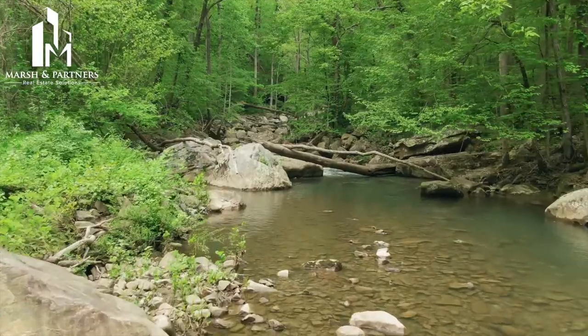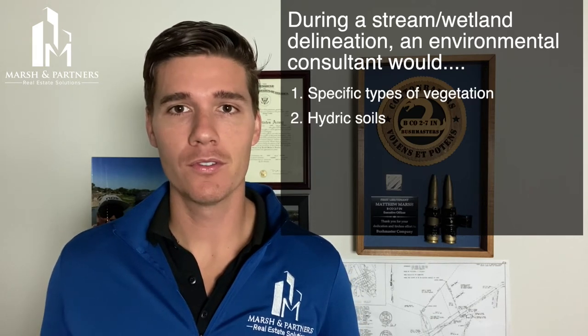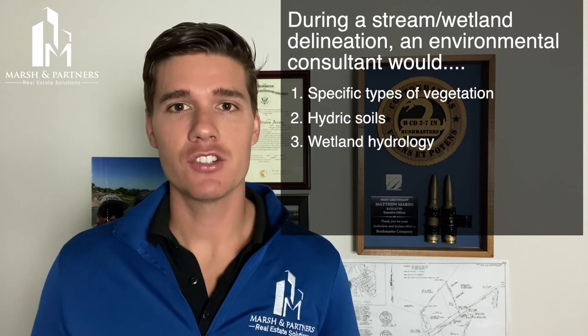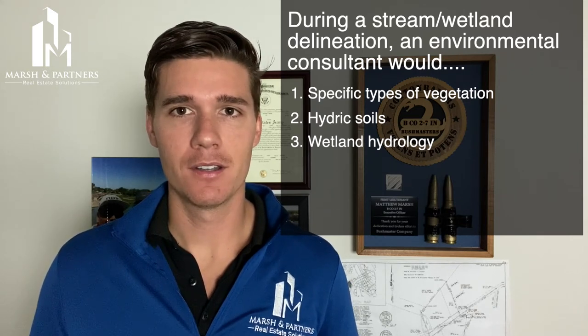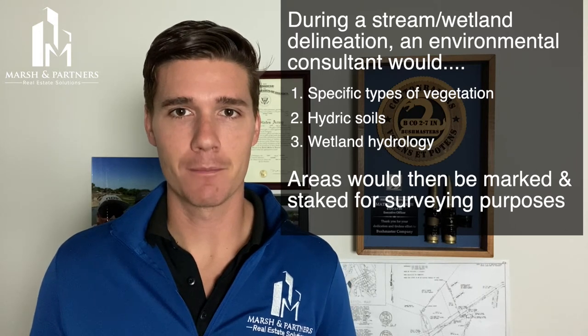The next step would be a comprehensive stream and wetland delineation. These are formal field investigations based on the standards outlined by the U.S. Army Corps of Engineers and their 1987 wetlands delineation manual. A qualified environmental consultant will investigate the site for specific types of vegetation, hydric soils, and wetland hydrology that may indicate a potentially jurisdictional stream or wetland. Areas would then be marked and staked for verification and surveying purposes.